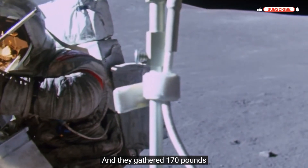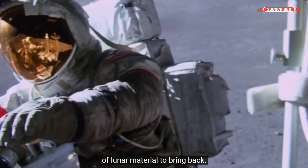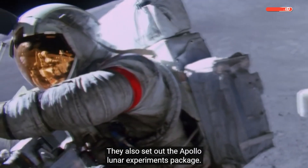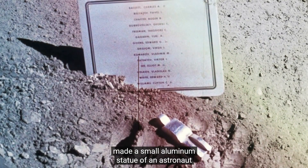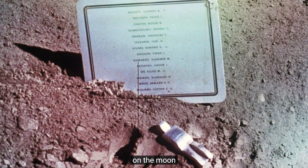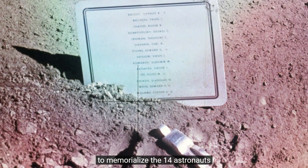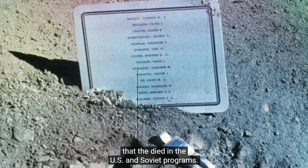They gathered 170 pounds of lunar material to bring back and also set out the Apollo Lunar Experiments Package. In a private moment, Commander David Scott laid a small aluminum statue of an astronaut on the Moon to memorialize the 14 astronauts that had died in the U.S. and Soviet programs.